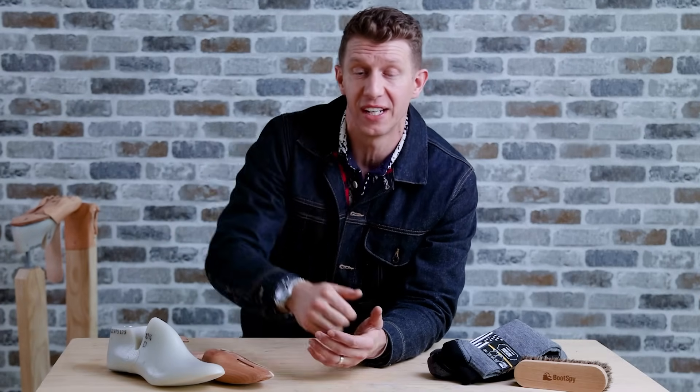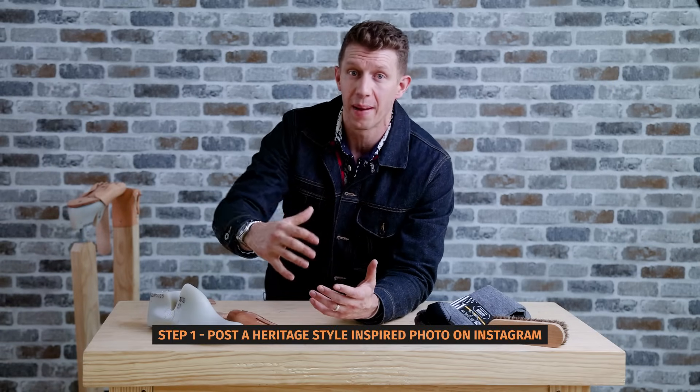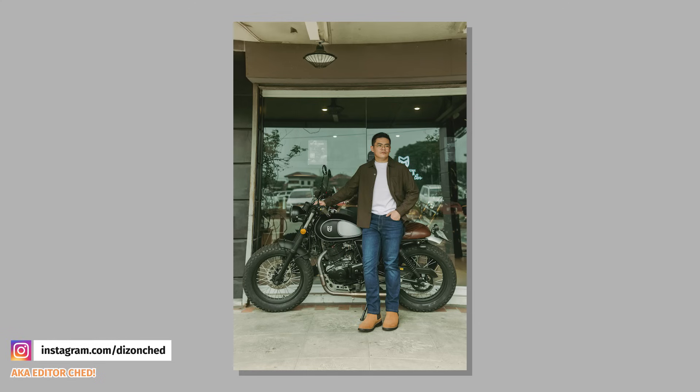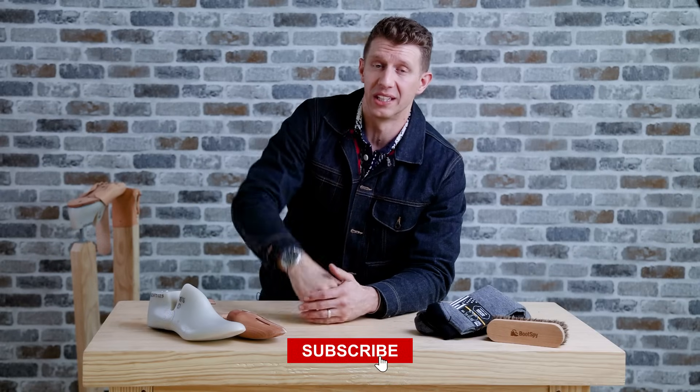I'm doing a new segment at the end of these videos and in the Heritage Newsletter by Bootspy — if you want to be featured, post a heritage style inspired Instagram and tag @BootspyOfficial. This week's featured Bootspy is @DysonChed, rocking a pair of Thursday Dukes in honey suede and a crispy dark brown over shirt — looks good, man. To get the new boot drop every single week, make sure to join over 5,000 guys and subscribe to the Heritage Newsletter, the only newsletter dedicated to men's heritage fashion. Until next time, put your best boot forward.